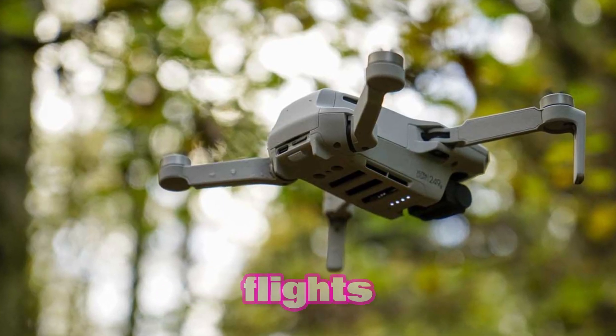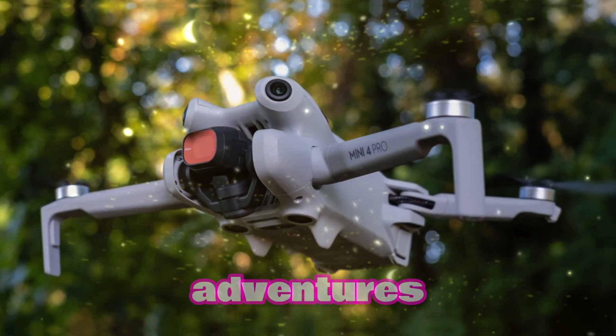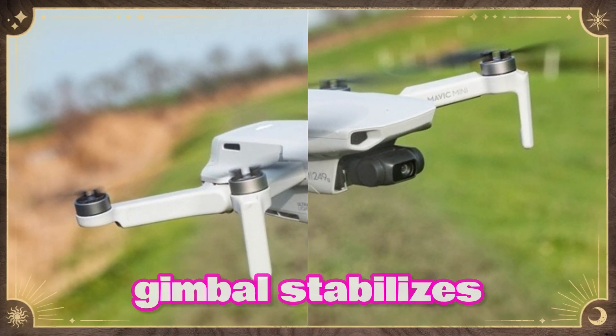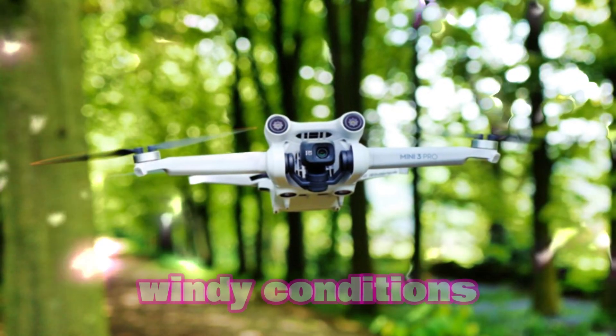Soaring Highs and Stable Flights. The Mini 5 Pro offers an impressive flight time of up to 34 minutes on a single charge, allowing for extended aerial adventures without the constant worry of battery drain. Its advanced 3-axis gimbal stabilizes the camera, ensuring smooth, shake-free footage even during high-speed maneuvers or windy conditions.